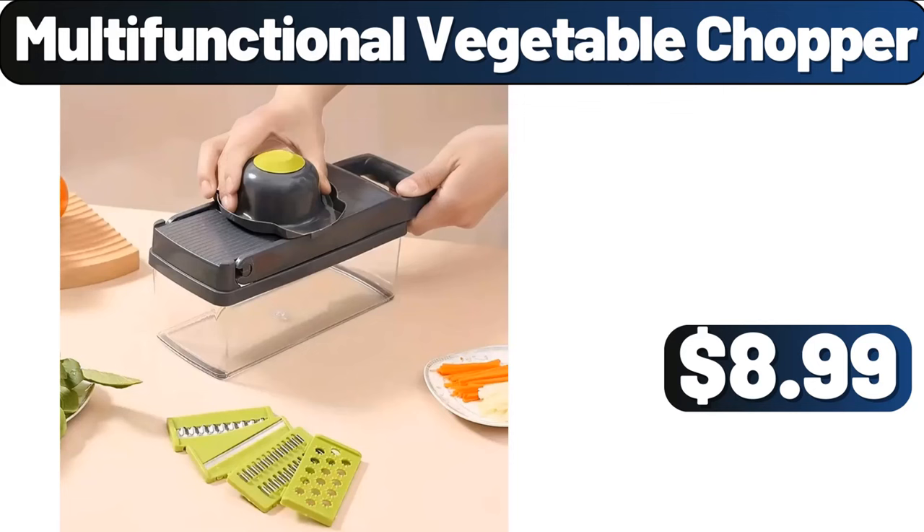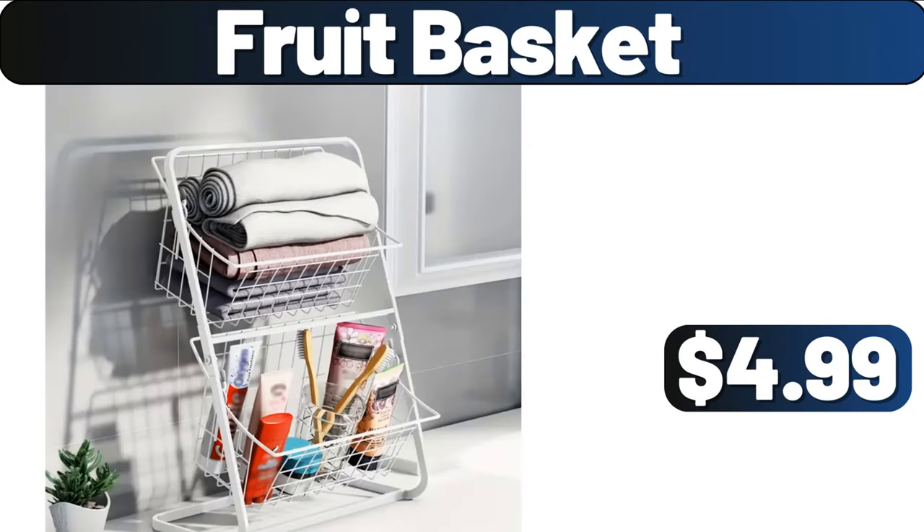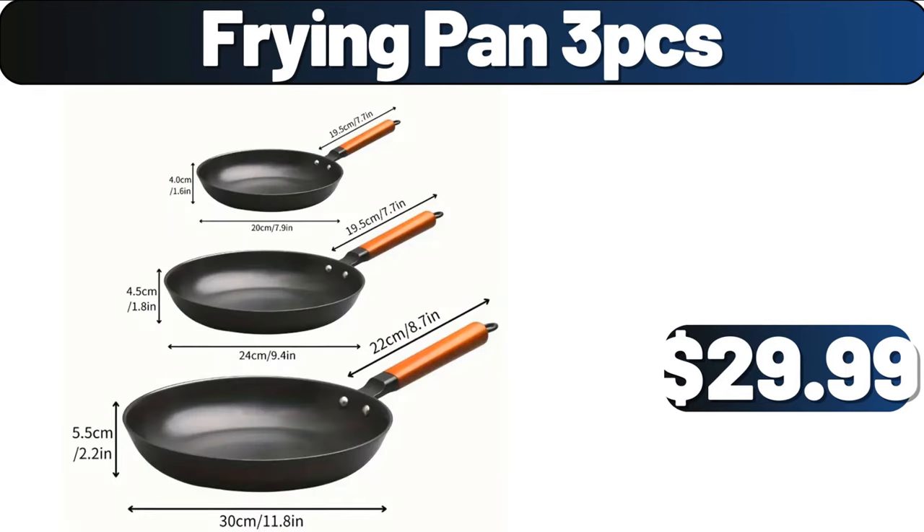Multifunctional Vegetable Chopper, $8.99. 4-piece Fitted Sheet Set, $8.99. Fruit Basket, $4.99. Frying Pan 3-PCS, $29.99.